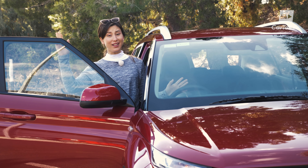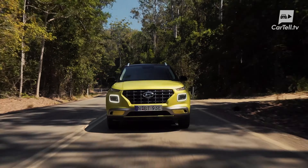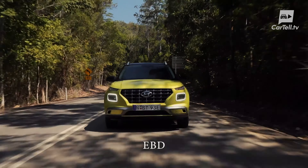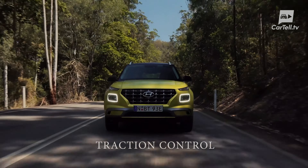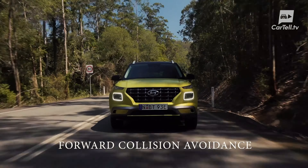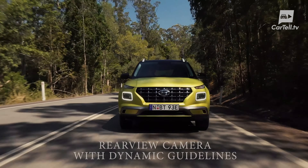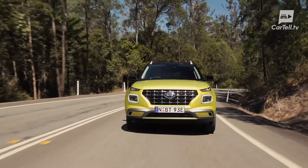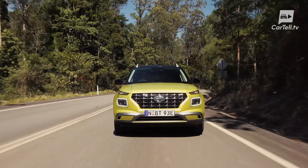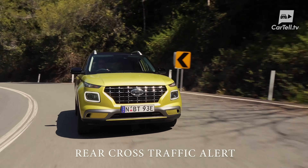Hyundai make their cars safe, and luckily the Venue is a Hyundai. Even this entry level is very well equipped with ABS, brake assist, EBD, hill start assist, vehicle stability management, traction control, driver attention warning, forward collision avoidance, lane keep assist, and a rear-view camera with dynamic guidelines. The top trim adds just a few safety features over the entry-level one, including rear parking sensors, blind spot warning, and rear cross traffic alert.